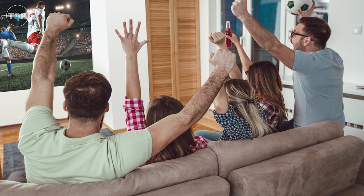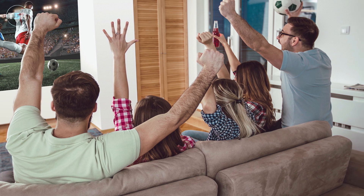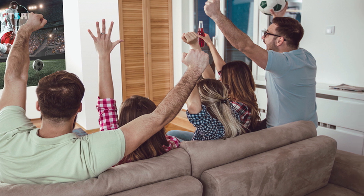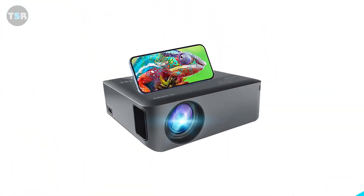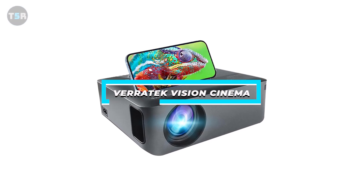The Epson Epic Vision Flex combines 3-chip 3-LCD technology, a large widescreen picture, user-friendly setup, and a lightweight compact design. Overall, it's a great option for a budget projector, although it's not quite as good as our next option, at least in my opinion. And that's the Veritech Vision Cinema P8 Plus — my choice for the best budget projector for most people.